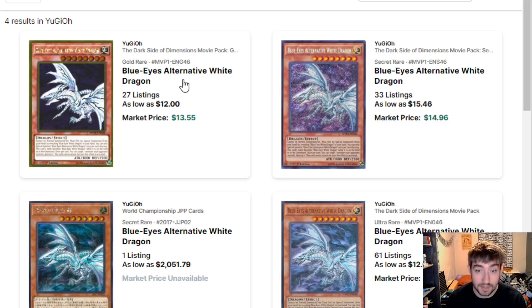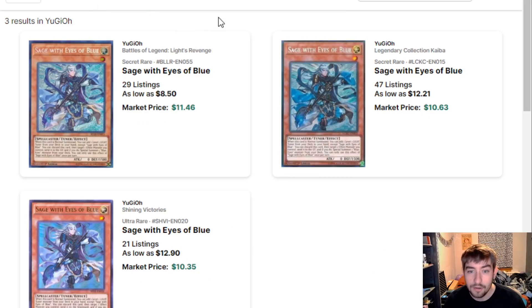Starting off with the Blue Eyes stuff, we have Blue Eyes Alternative — another reprint. We have four printings, well technically three real ones, but the lowest one is still $12. Hopefully this will help lower the price there. You've also got Sage with Eyes of Blue — again, three printings, and lowest copies are still like $8.50 on the market. That's crazy, still sitting around $10-$11 for that. That's usually a three-of.